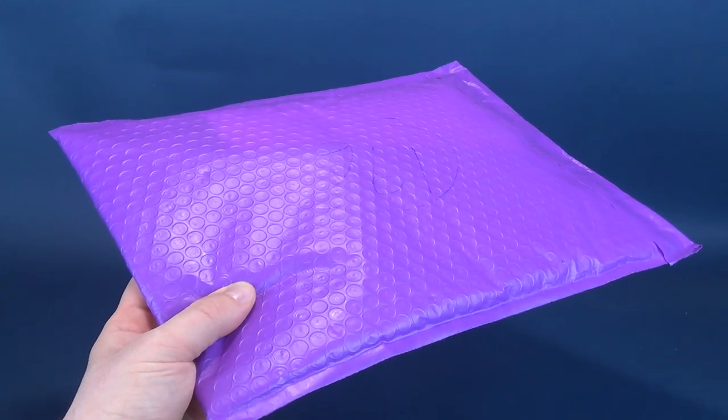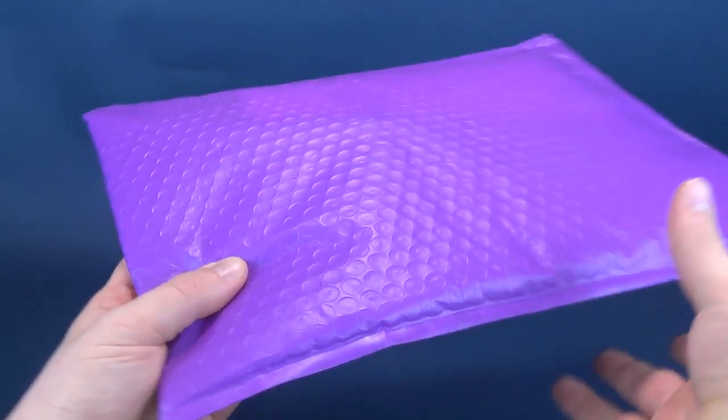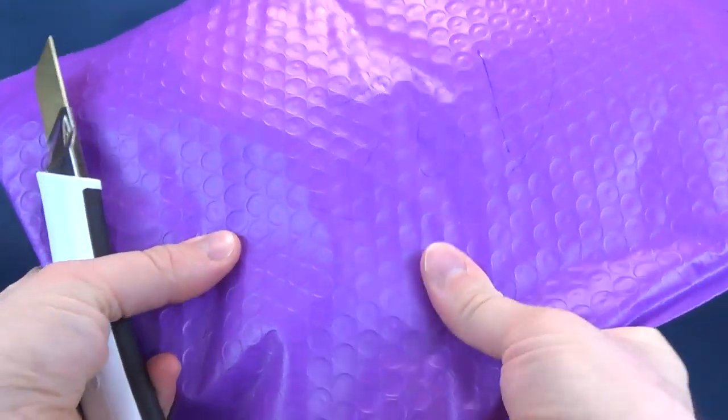We're going to go ahead and get these opened up, get a good peeper look at these with these two peepers of mine, and see what cool pins we've got inside. Feels like there's some extra stuff going on in there, some extra stuffing. I'm going to go ahead and cut this open and get a gander.